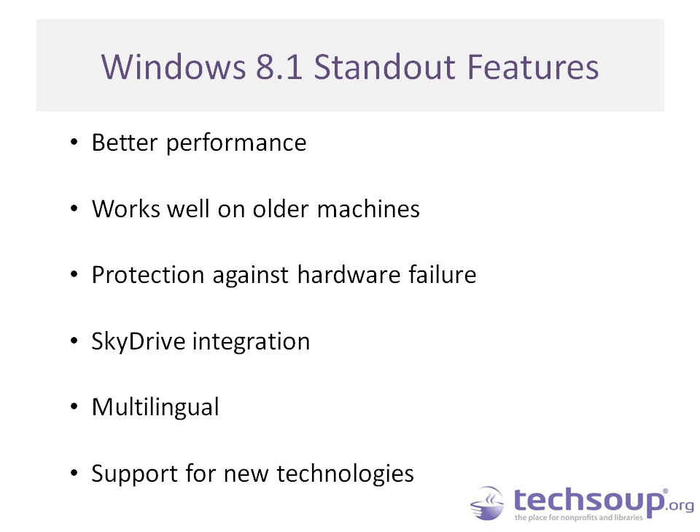If your organization is multilingual, has bilingual volunteers, or runs a computer access lab with users needing different languages, Windows 8.1 has better language support than Windows 7 and it's easier to switch between languages. For the vision and hearing impaired there are much better accessibility features. Windows 8.1 also introduces support for new technologies such as 3D printers, near-field communication printing, and Wi-Fi direct printing — a lot of public libraries are now introducing 3D printers into their labs.